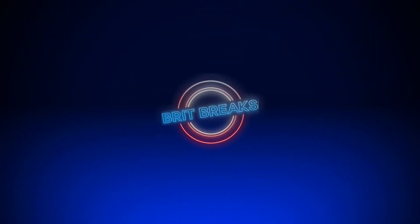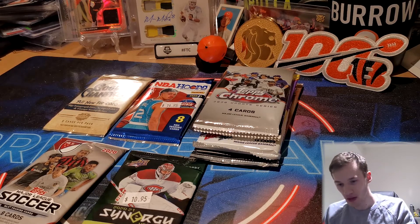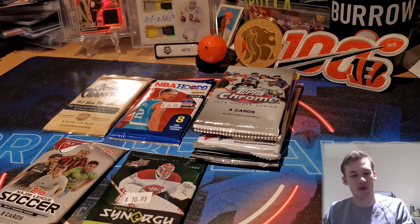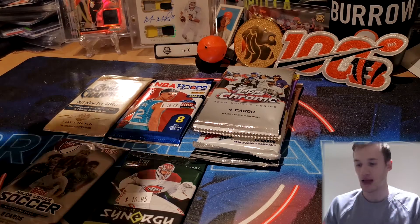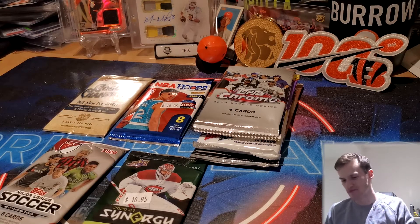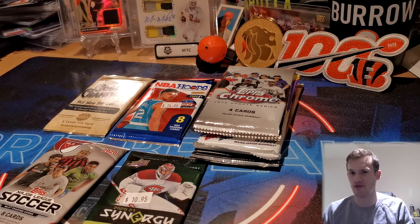What's up guys and welcome back to another ripping and sipping video. So back to wine today — we have a Spanish Albarino from Rillas Baez 2019 vintage. But that's not what you're really here for; you're here for the packs. So let's look into them.